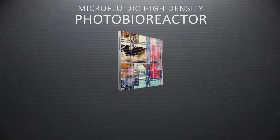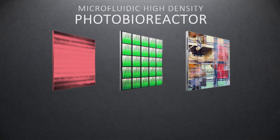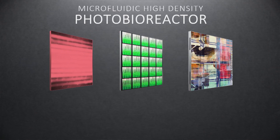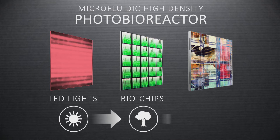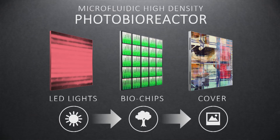The core of the technology is a microfluidic high-density photobioreactor, based on photosynthesis. The bioreactor contains three parts: a LED panel that acts like a sun, biochips that perform the conversion, and a cover. In our case we have an art cover, but it could be completely customizable — it could be a touch screen, smart board, or actual TV.